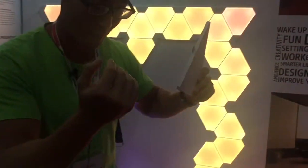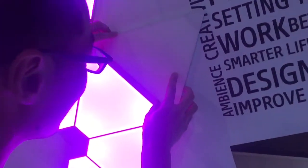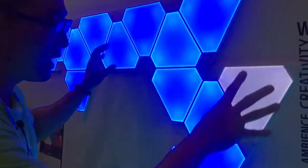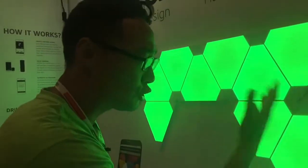I have a USB connector and our LED panel — I pop it in, find a slot, slide it in. It takes a couple of seconds to sync together, and boom, it becomes part of the larger picture. I can create any kind of shape. Super easy to install, highly customizable and personalizable.